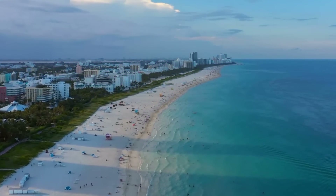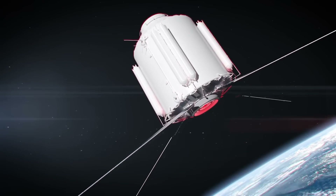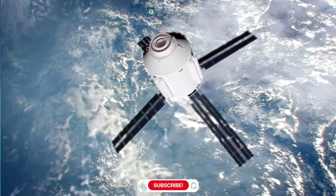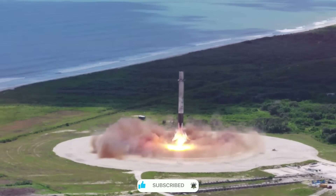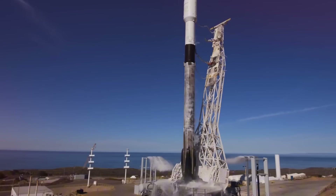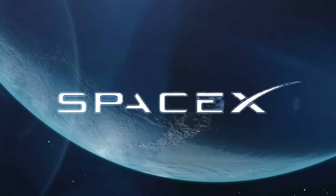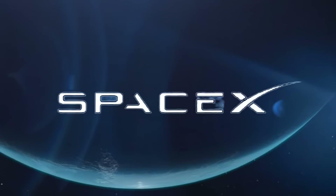On November 14th, as the early morning sun rose over Florida's Space Coast, SpaceX's Falcon 9 rocket thundered into the sky, carrying 24 Starlink satellites into orbit. But this wasn't just another launch — it marked SpaceX's 368th successful booster landing, a testament to how far we've come in the reusable rocket revolution. This particular booster, a veteran of 18 missions, tells a story of persistence and innovation that few could have imagined when SpaceX first began.